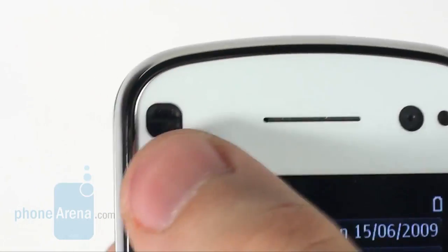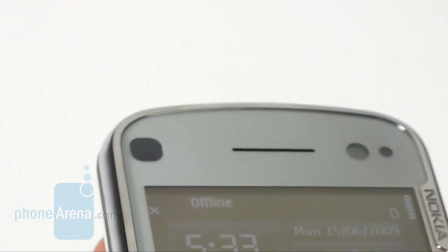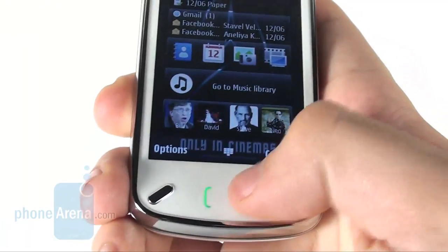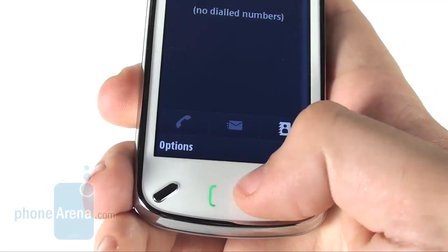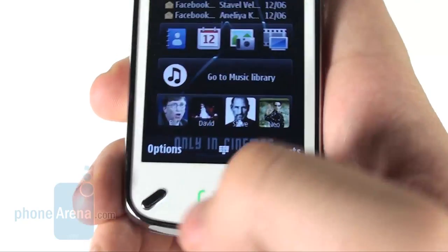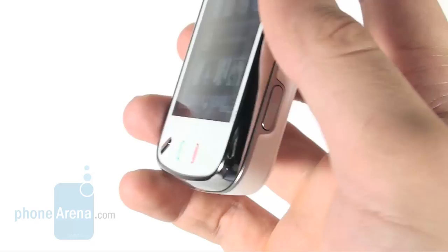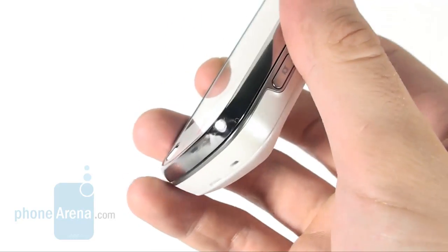The proximity sensor is clearly visible on the left of the earpiece, while the video call camera and light sensitivity sensor are on the right. The send and end buttons are also touch sensitive and feature resistive technology. We didn't have any troubles using them.